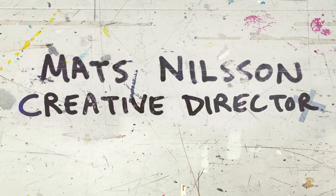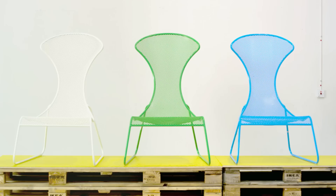Welcome to the IKEA PS collection, the seventh of its kind. When starting up the creative process for this design collection, we took inspiration from the 60 plus years of IKEA design history, but of course also from people's life at home.